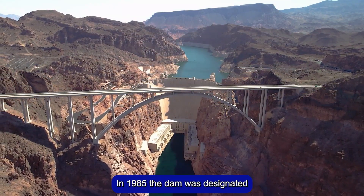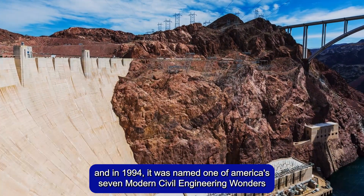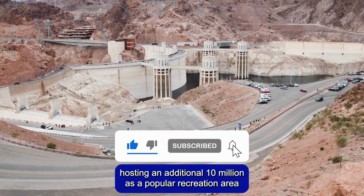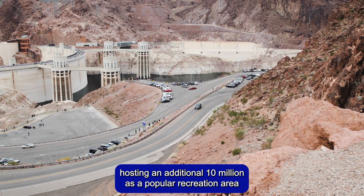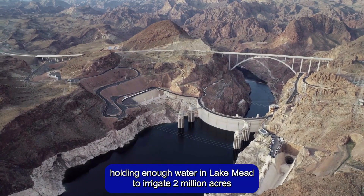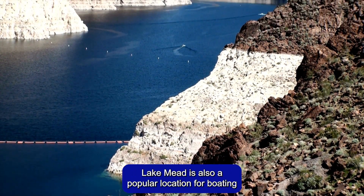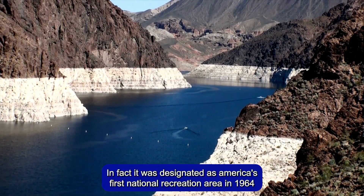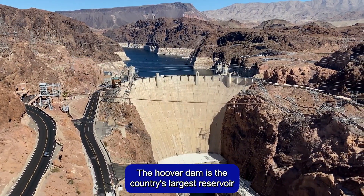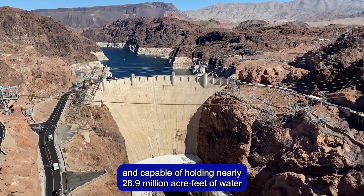In 1985, the dam was designated a National Historic Landmark, and in 1994 it was named one of America's seven modern civil engineering wonders. It receives approximately 7 million visitors per year, with Lake Mead — the world's largest reservoir — hosting an additional 10 million as a popular recreation area. This National Historic Landmark was the biggest dam in the world when it was finished in 1935, holding enough water in Lake Mead to irrigate 2 million acres. Lake Mead is also a popular location for boating, fishing, and swimming, and was designated as America's first national recreation area in 1964. The Hoover Dam is the country's largest reservoir, covering about 248 square miles and capable of holding nearly 28.9 million acre-feet of water.